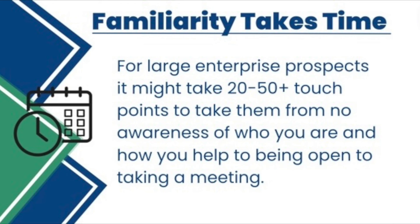It's important to recognize that for large enterprise prospects with no familiarity with you or your services, it might take 20 to 50 touch points to get them to even know who you are and be open to taking a meeting. I reached out across cold email, LinkedIn messaging, and cold calling — always staying positive and professional. The last thing you want is to get frustrated and show that frustration when you don't hear back.